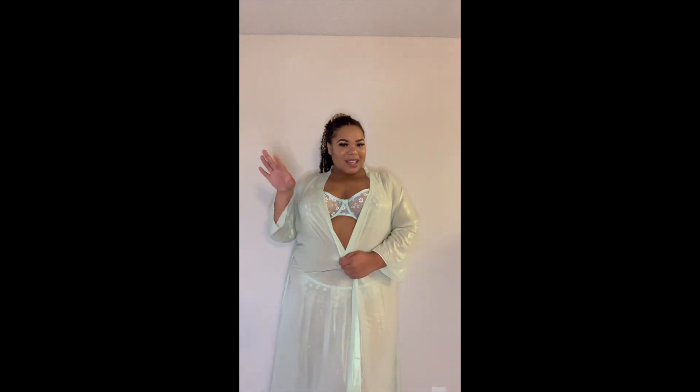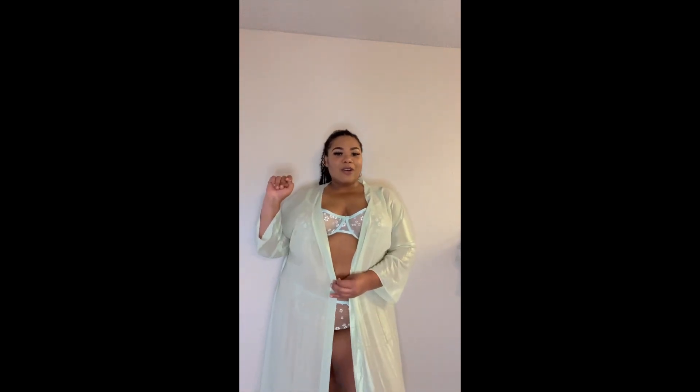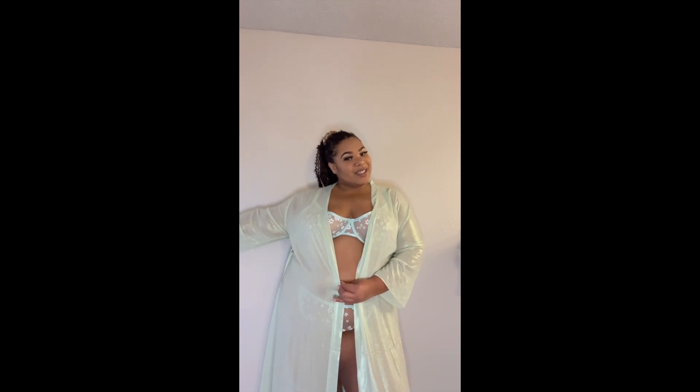So this robe didn't come with this set — I just put it on because I feel like it kind of matched. This is actually super see-through but it's also super freaking cute. The flowers are just such a cute little vibe — I'm absolutely obsessed. The bottoms are exactly the same, super see-through, and it does turn into like a thong. I'm obsessed with this set — I think it looks so good on my skin tone and it's just super sexy overall. Comment down below what you rate this set; I give it a 10 out of 10.